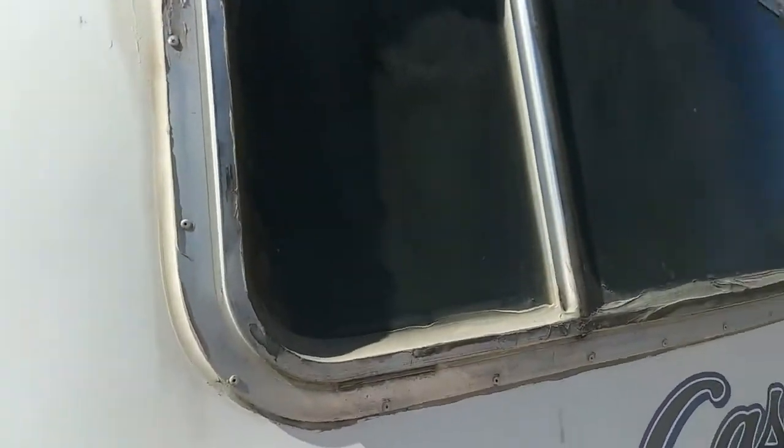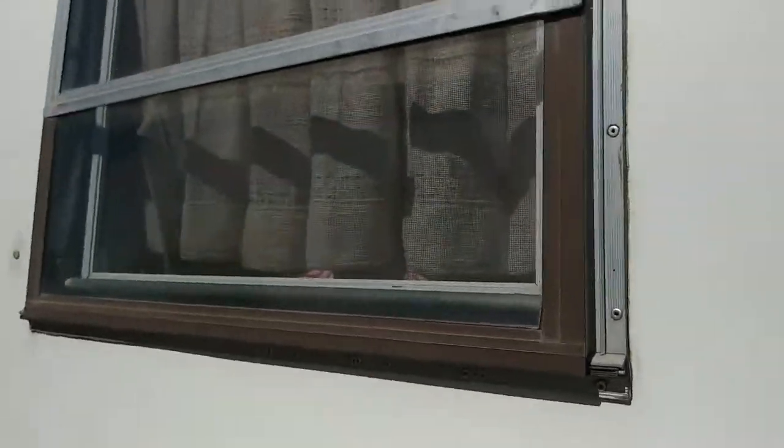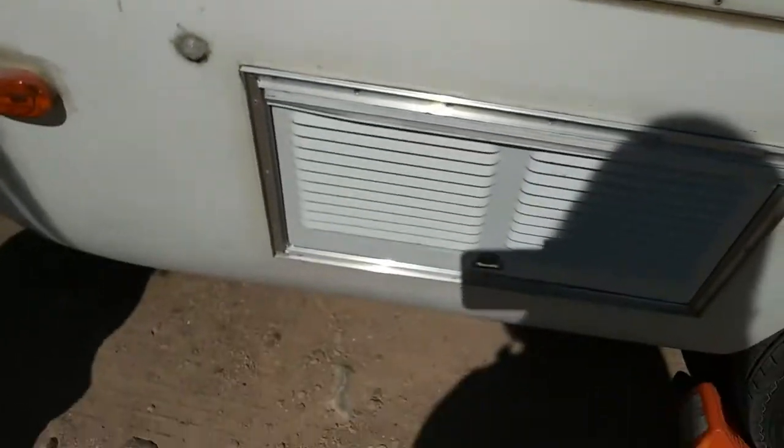So then you use butyl tape in there. We fixed the ones on the side already, and we replaced this also. You can see where the old silicone was, leaving this nasty residue — and that's hard to get off. It's just a nasty mess to try to get off. See what they've done to this vent.